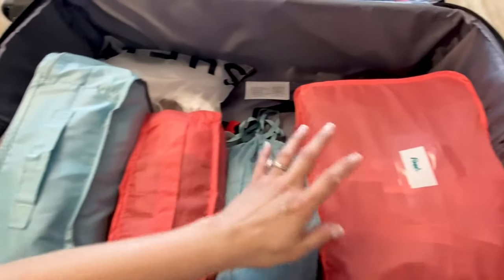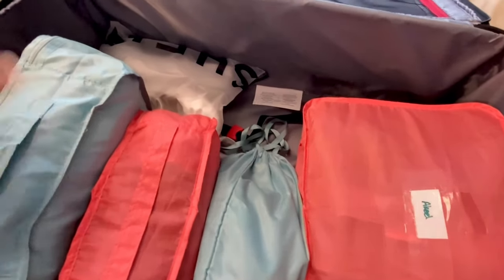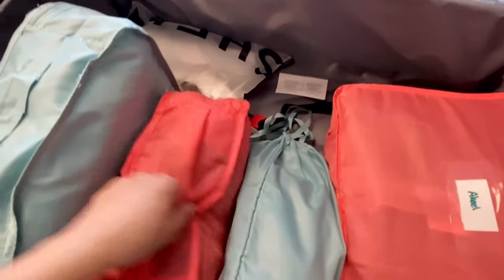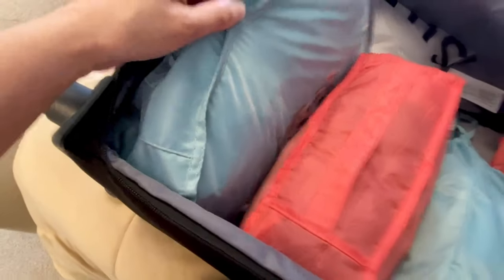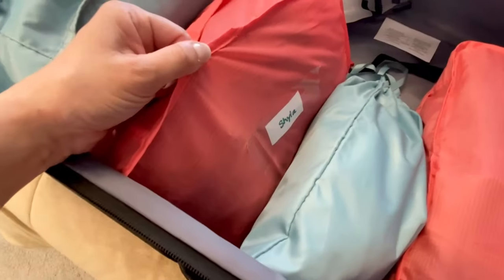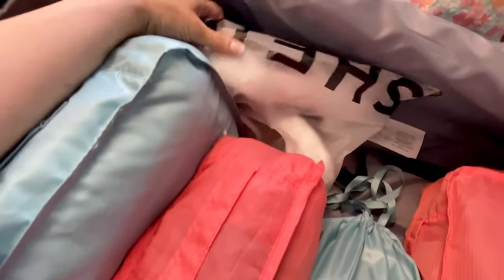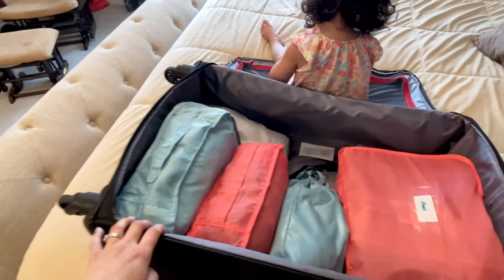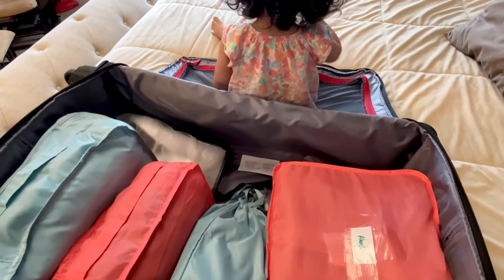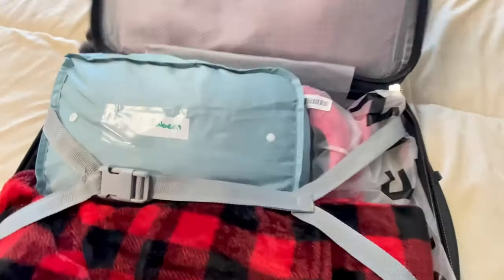This is suitcase number two — it mostly has Akil's items. He's coming to Toronto a week after us, so I'm packing a few things in here that I don't need the first week. When he finishes working and comes next week, he'll bring this one. It has his drawstring bag with undergarments, his packing cubes, and Shayla's heels that I won't need until he arrives. Then he'll add his shoes and toiletries.